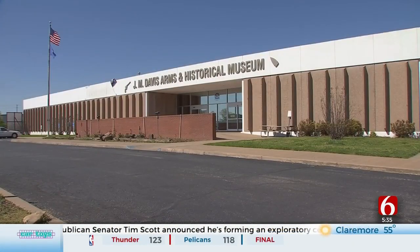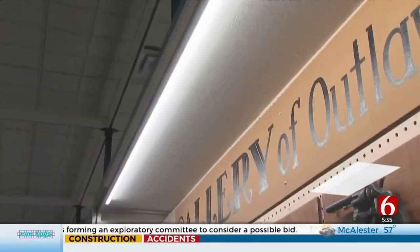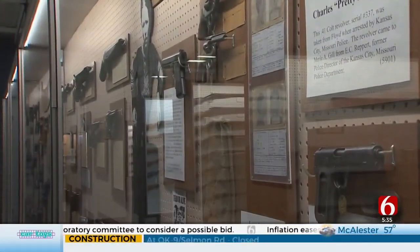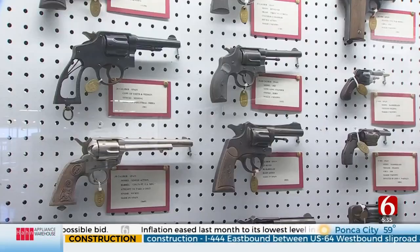The J.M. Davis Arms and Historical Museum is known as one of the largest privately held gun collections in the world, in addition to holding some of Davis' most prized collections he gathered over his lifetime.